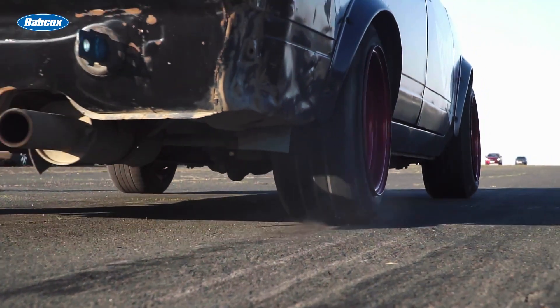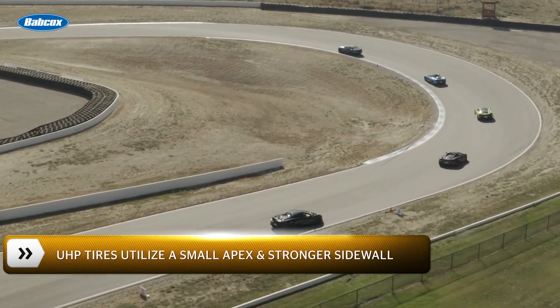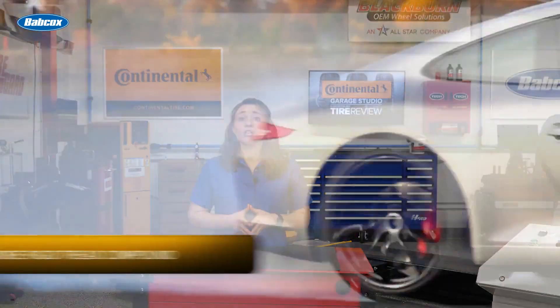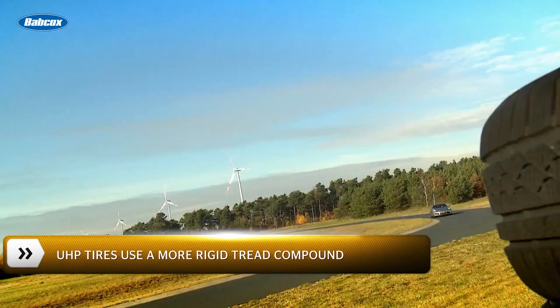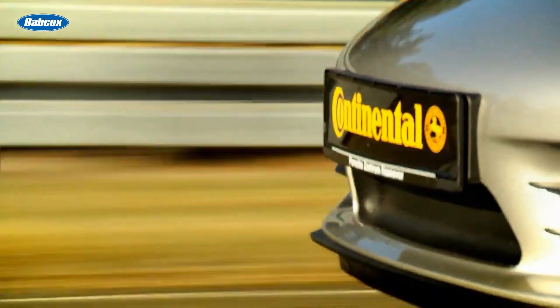Second, UHP tires are built with a small apex or bead reinforcement along with a stronger sidewall. This will allow the tire and rim to act as one piece and provide precise handling for the car. Third, UHP summer tires use a much more rigid tread compound compared to something like a UHP all-season tire. This allows UHP summer tires to achieve high levels of dry braking.